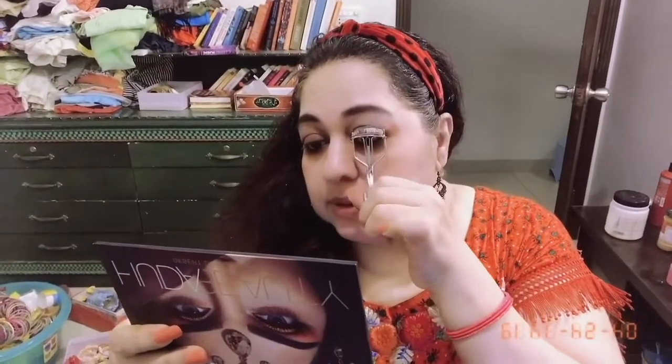I'm almost done with the eyeshadow. I'm going to apply mascara — I might skip liner because it's looking very nice. I'm enhancing my eyelashes since I'm skipping liner, so I'm applying a thicker coat of mascara very quickly. See, it's looking very nice.